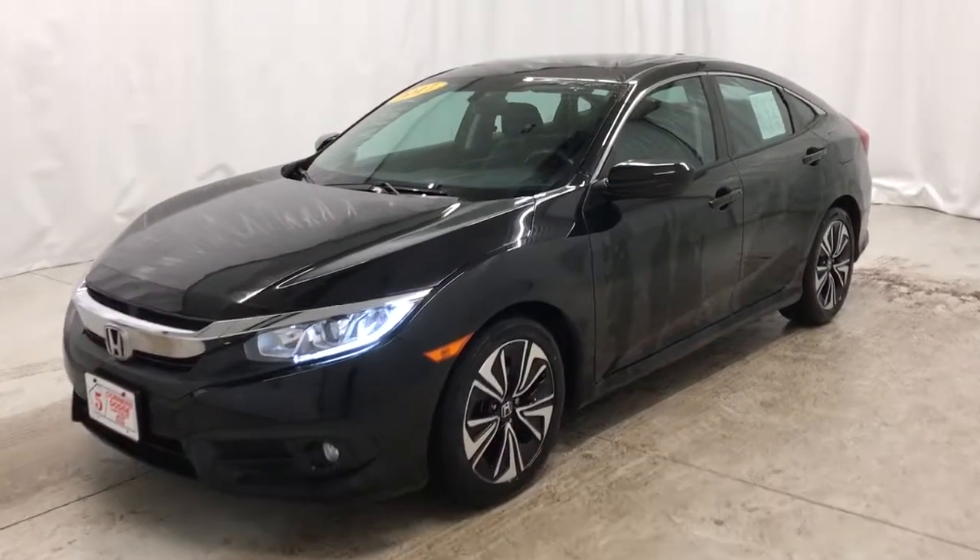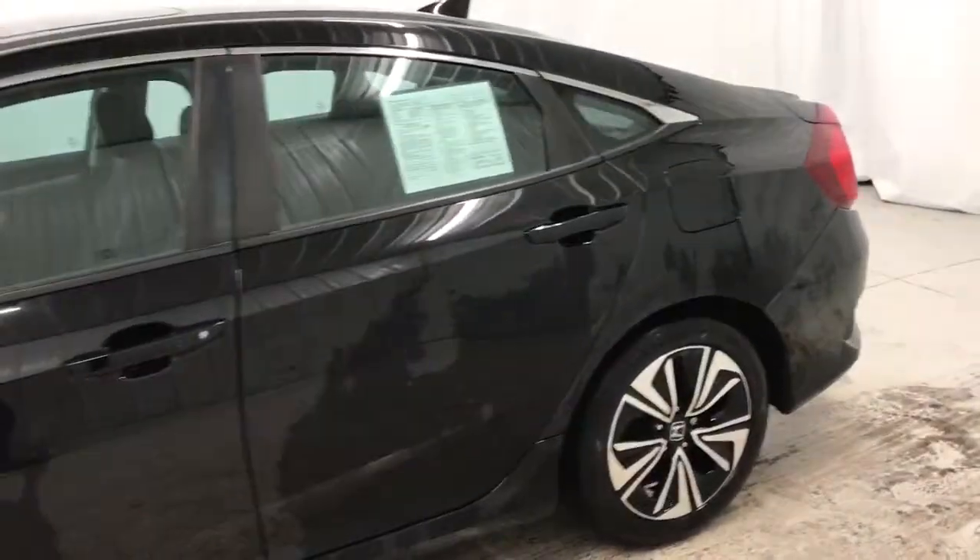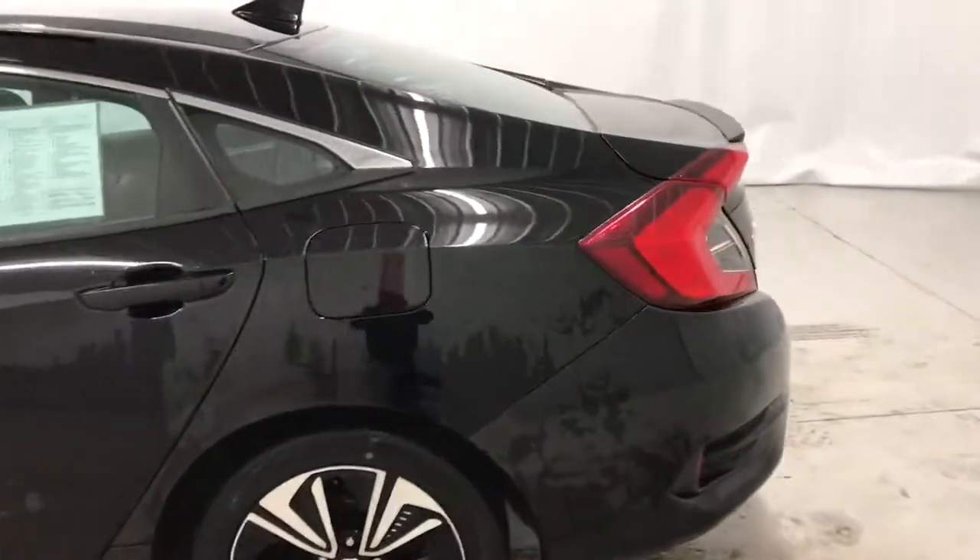Check out this 2017 Honda Civic. This vehicle is an outstanding buy with fewer than 50,000 miles on the odometer.